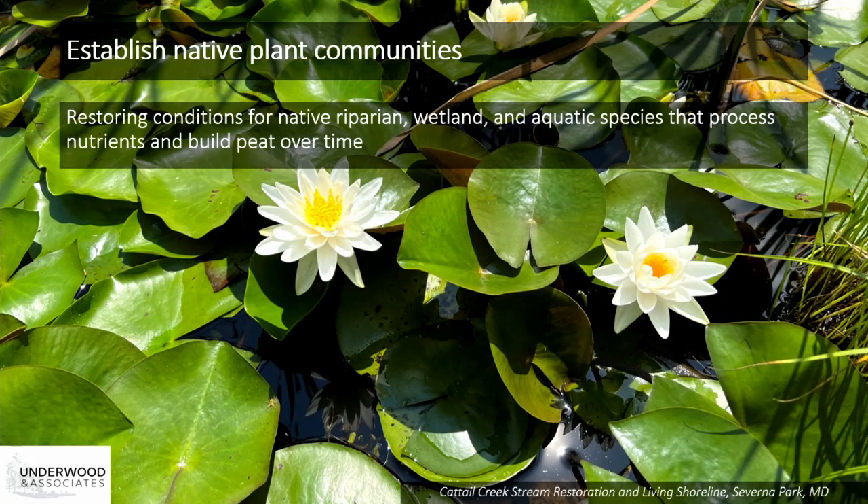It's also important to establish native plant communities on these projects. Over time, vegetation colonizes the structures throughout the project, which helps to support stability, create habitat, aid in nutrient processing, and lead to a natural aesthetic. These projects naturalize pretty quickly. Peat-building species like water lilies are planted to accumulate organic matter and build organic soils over time, which supports the carbon sequestration potential of these projects. The goal of reestablishing conditions that can support species like water lilies, Atlantic white cedar, and other rare bog species was one of the initial drivers of developing this design over 30 years ago. We're raising the groundwater table, hydrating the floodplain, and recreating the habitat to support what once characterized our landscapes.